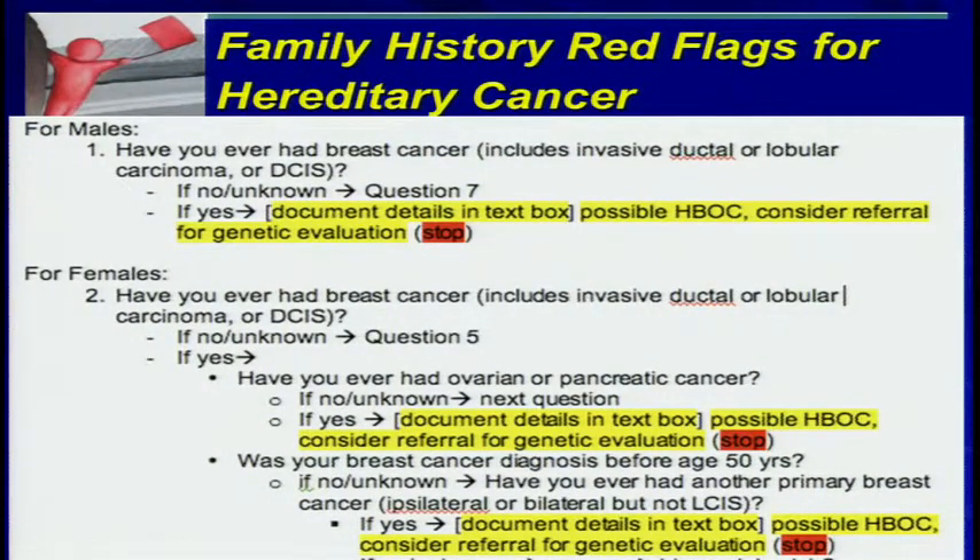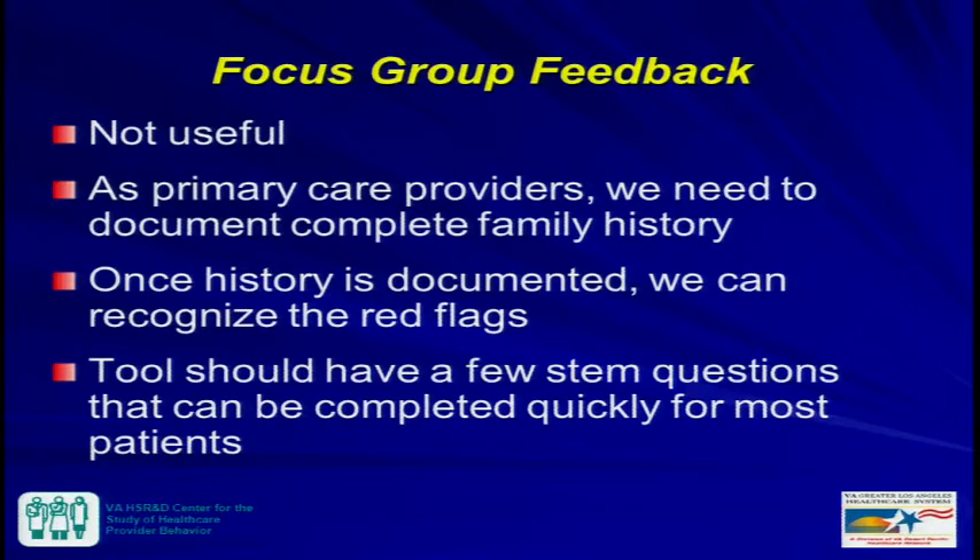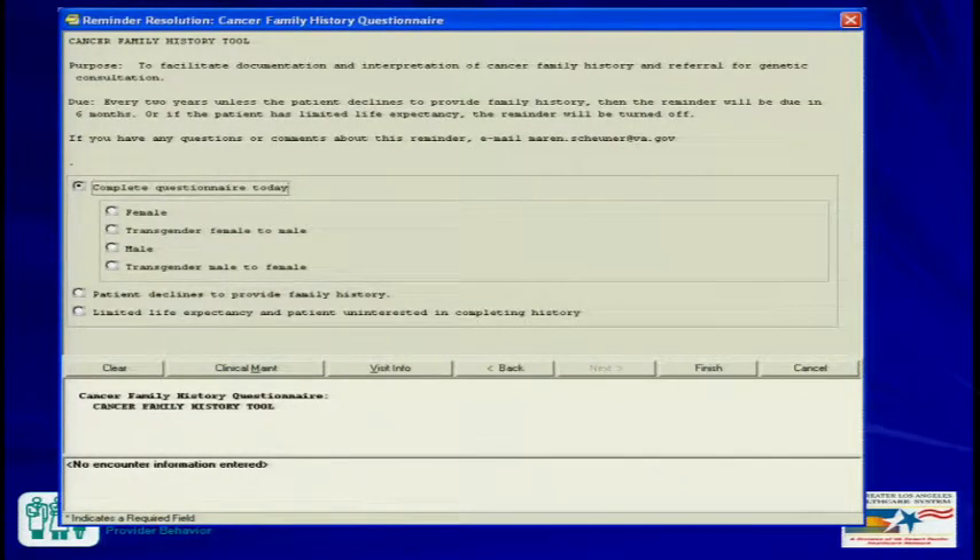We first tried to develop a tool in the EHR to identify red flags, but focus group feedback from primary care clinicians said this was totally not useful — they needed to document complete family history first. I already knew that was unlikely since they hadn't made referrals or ordered genetic tests in five years. They wanted a tool that would be very quick, where most of the time the answer would be no. So we built that tool. The electronic health record isn't pretty — gray on gray — but providers find it useful. This reminder sits in a reminder drawer that primary care clinicians are accustomed to completing.